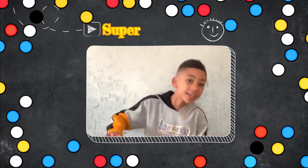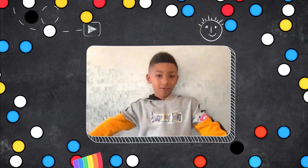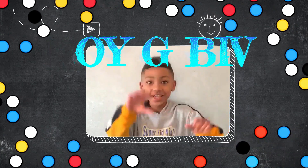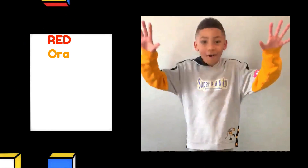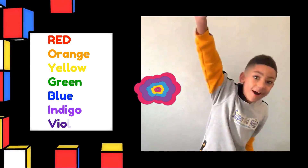Now watch this! It's Super Kitty Niko, and I'm here to tell you about the rainbow! A good way to remember the rainbow is ROY G BIV! A way to remember the rainbow: Red, Orange, Yellow, Green, Blue, Indigo, Violet — the rainbow!